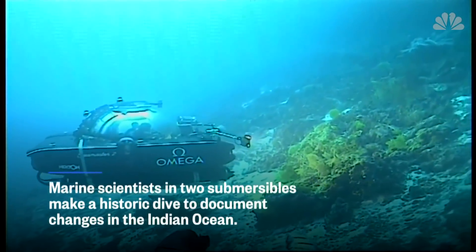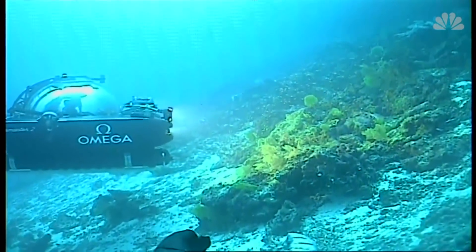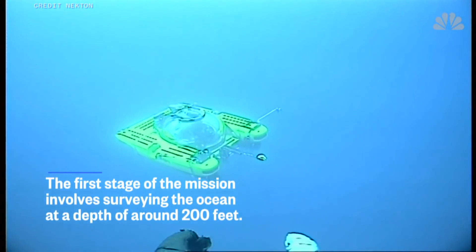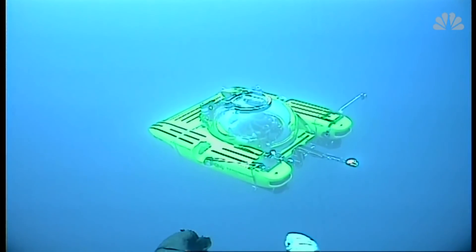Kensington, this is topside. If you're able to hold station there for a moment before ascending — good copy. Depth 065 and ascending, heading 285 degrees, life support good, vents secure, Omega in sight.